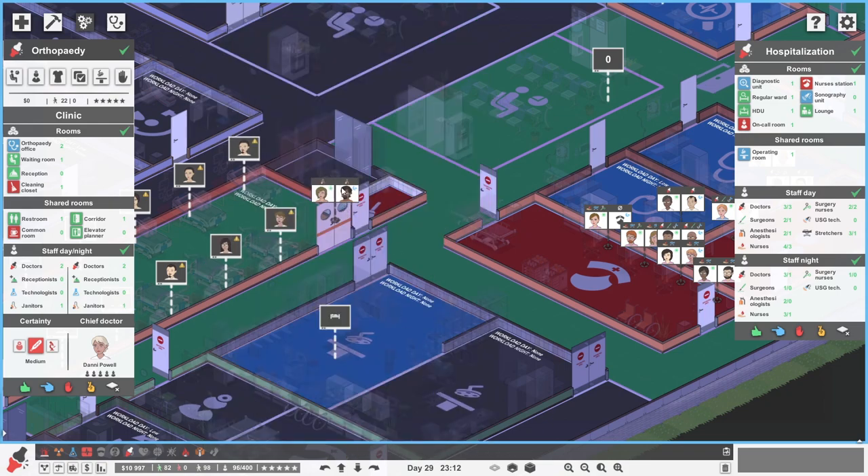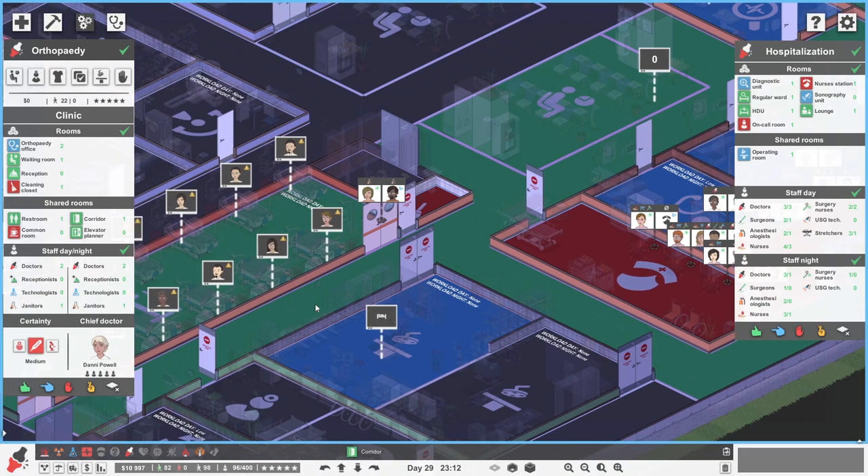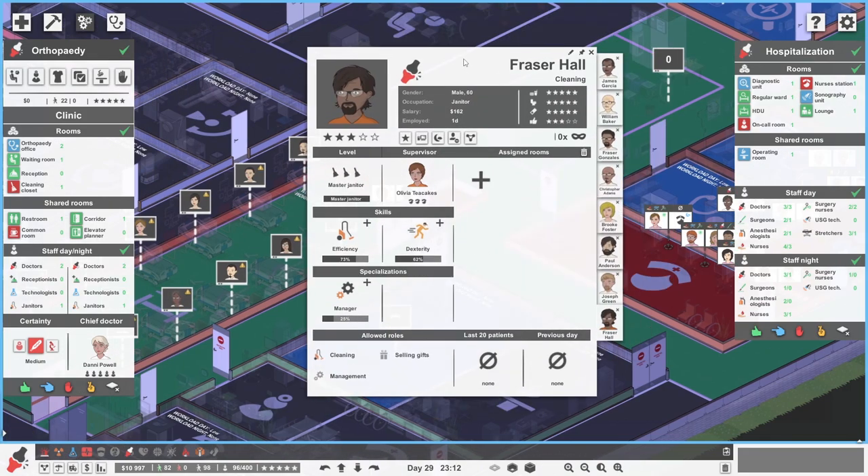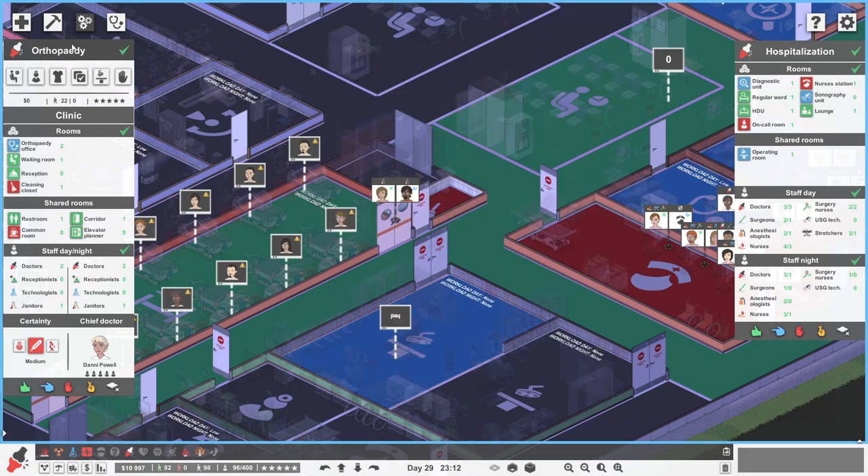Your skills are okay — 72% efficiency, 62% dexterity, and you're a master janitor for 162 of the monies. Yeah, we shall have you. Absolutely — please come in and do some tidying of the blood because it's a bit of a mess. However, what was your name? Fraser Hall. You're not going to stay like that because now you have to apply the hospital's policy of changing your name the moment you arrive. So let's go and give the wheel of names a spin and see who you become.